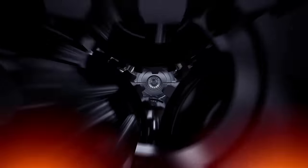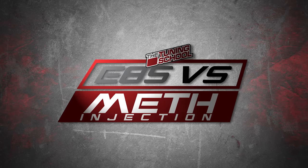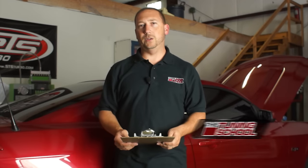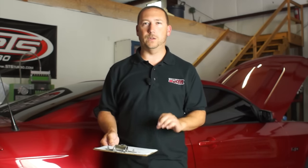Hey guys, this is Bob Morreale with the Tuning School and on this Tech Tuesday we're going to do an E85 versus Meth Injection Smackdown. So let's start with E85. This is basically going to be an E85 versus Meth Injection comparison, and that depends on a lot of conditions, so we're going to go over these here starting with E85.